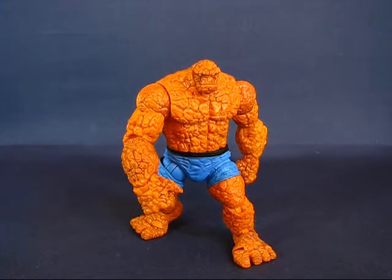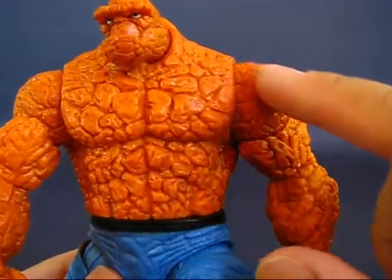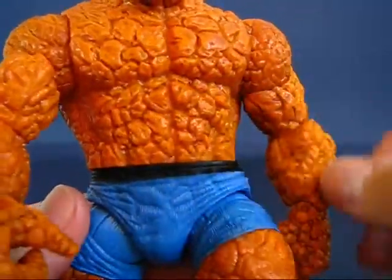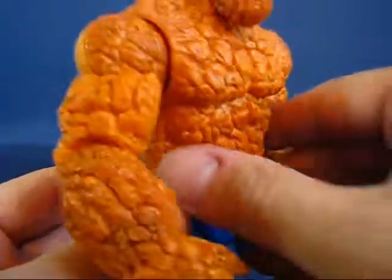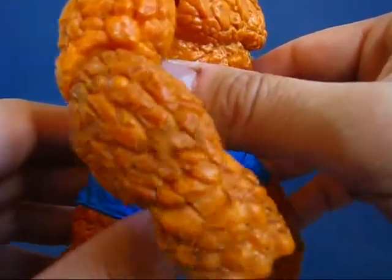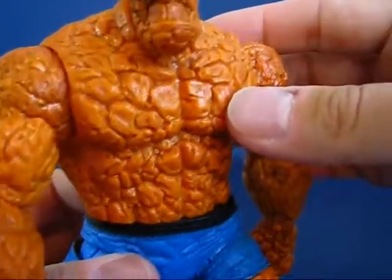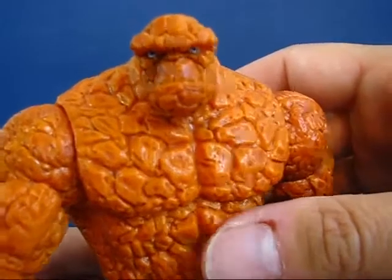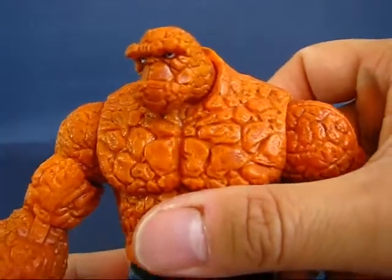Taking a look at The Thing, you can see he's got all sorts of neat texturing on his skin. I really like how they added different shades of orange all over the figure. In the deeper areas you've got darker, brownish-reddish colors, and as you come up higher on the surface it becomes a brighter orange. It's very nice. You can even see the tight cracks on top of his head, and I love the head sculpt — especially the rocky eyebrow and the jutting chin.